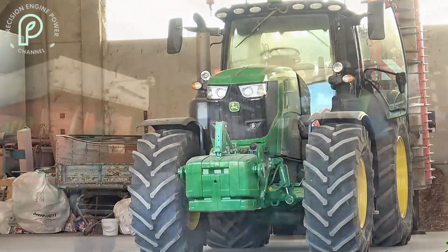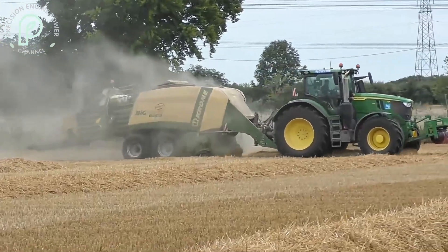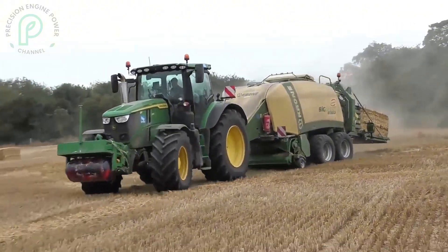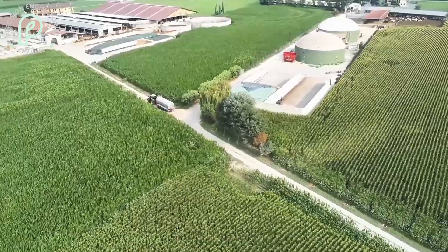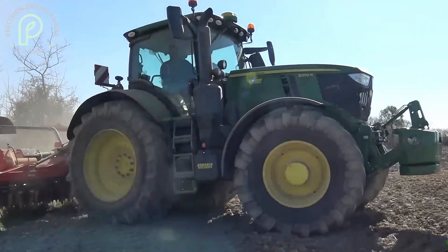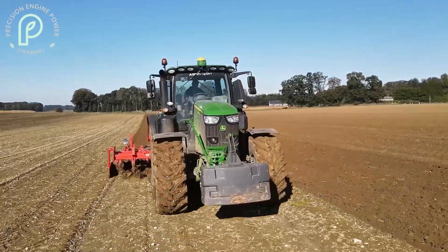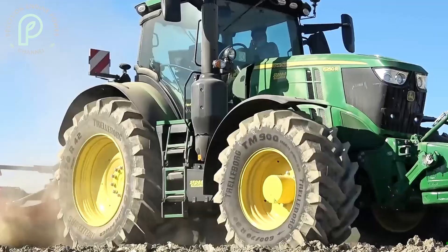In this video, we'll provide an in-depth review of the 6R250, examining everything from its robust engine and technology to how it compares to other tractors in its class. Whether you're looking for a new tractor or just curious about what makes this model stand out, we've got you covered. The John Deere 6R250 is not just a machine — it's a solution for modern agriculture's most pressing needs. In the coming sections, we'll explore why it's the go-to choice for so many farmers and how it can elevate your farming operations.